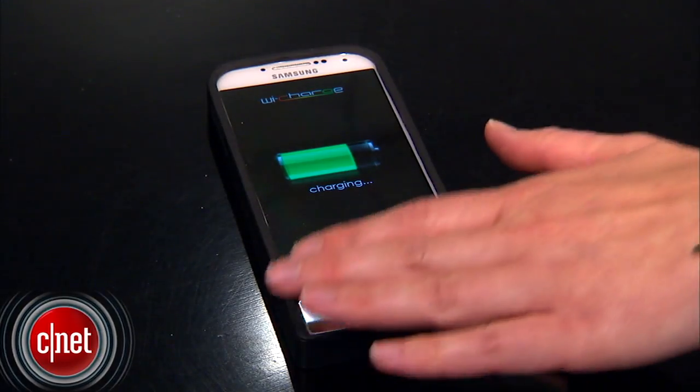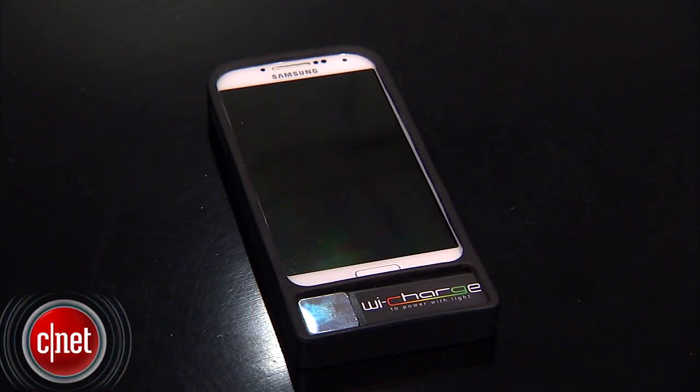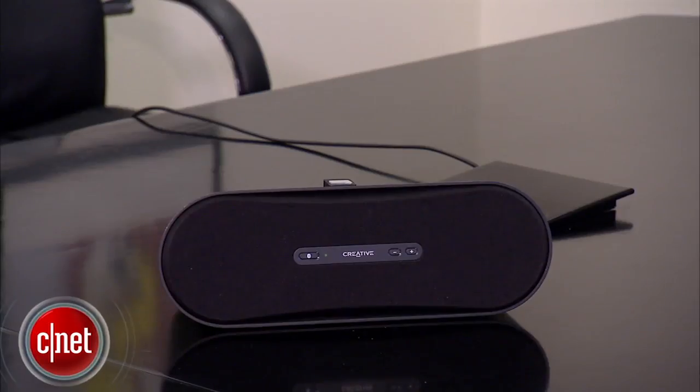The devices will charge as long as they're within line of sight from the transmitter, and as soon as you cover that up, it stops. The range is going to be between 15 and 30 feet — the distance from the transmitter to the receiver — but it will cover an entire room, and you can charge multiple products at the same time.